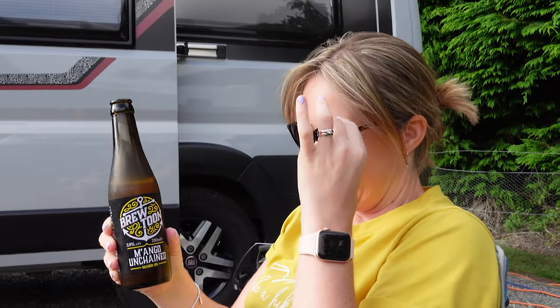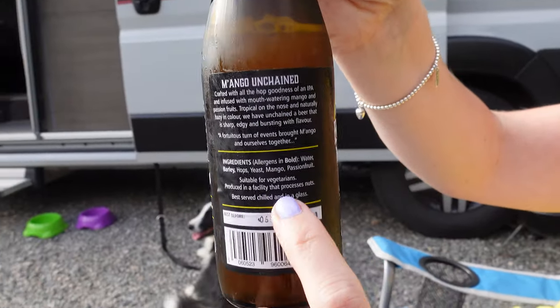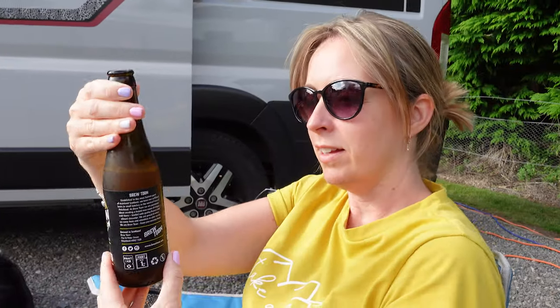Slight issue with the Brewtoon Mango Unchained beer - I noticed the label says 'produced in a facility that processes nuts' and I have quite a bad nut allergy. So Caroline has kindly taken one for the team and is drinking my beer. She doesn't normally drink beer but says the mango flavour is really nice and fruity - rates it 8 out of 10. Not bad for a non-beer drinker!